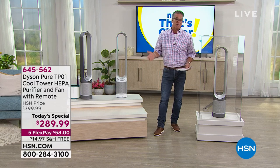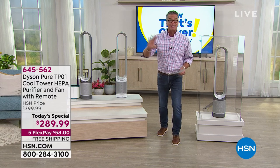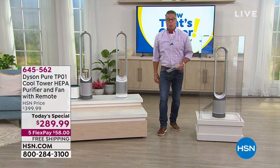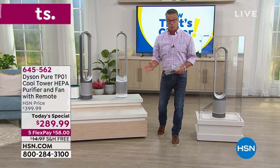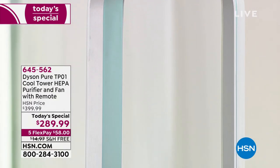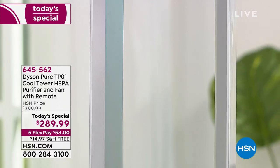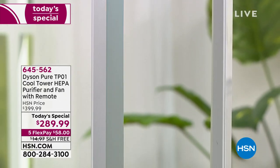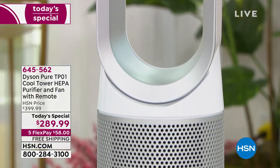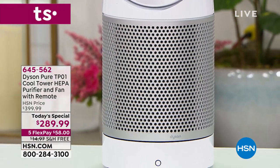They've always wanted to own a Dyson. They love that it does so many different things all in one, and our price cannot be beat — we have the best price anywhere on the market with free shipping and handling. It's $58 to get it home, with a 30-day trial. It's the Pure Cool — the perfect all-in-one solution to clean and purify your air with true HEPA filtration, while Dyson's technology channels and moves air anywhere you need it.